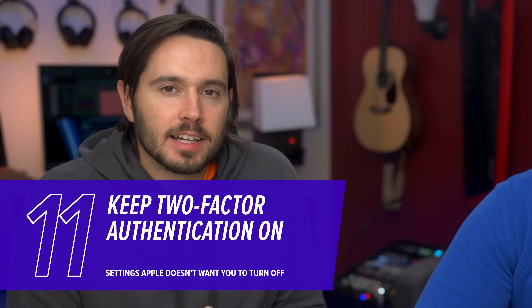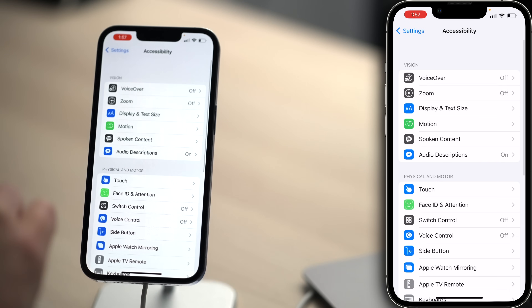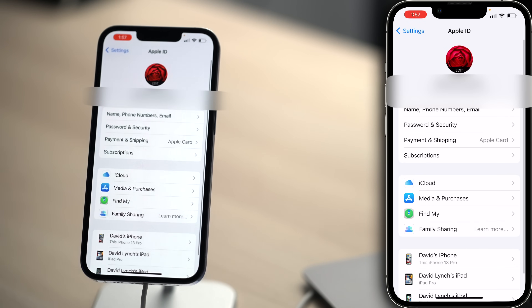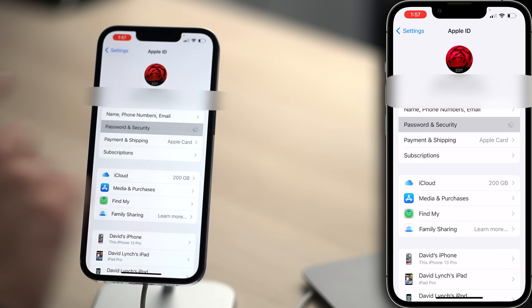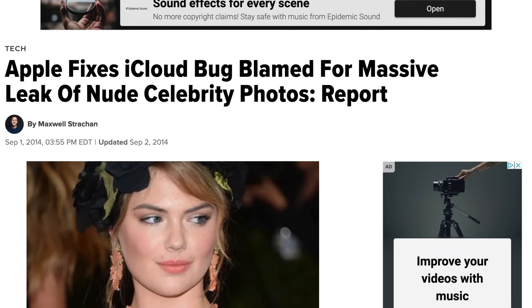And believe it or not, there's another setting that Apple is right about. Let's tap back to the main page of settings, scroll all the way up and tap on your name, then tap Password and Security. Two-Factor Authentication — on. I can't even turn this setting off and I'm glad that Apple doesn't give me that option. Two-factor authentication keeps your iPhone more secure. Turn it on, leave it on, and forget about it.